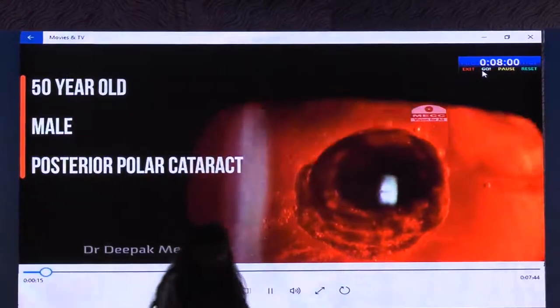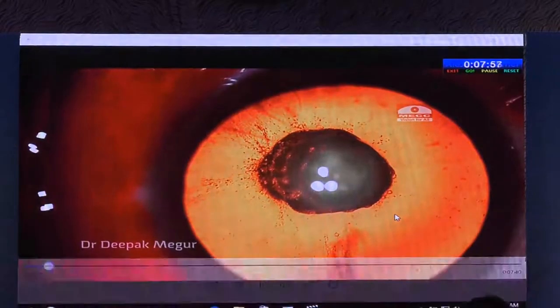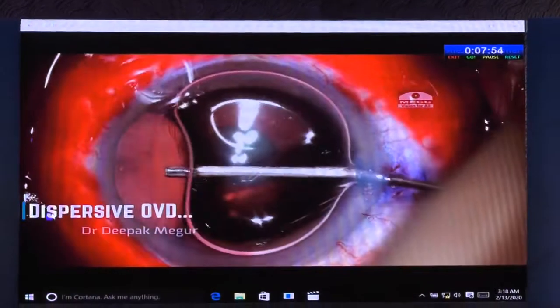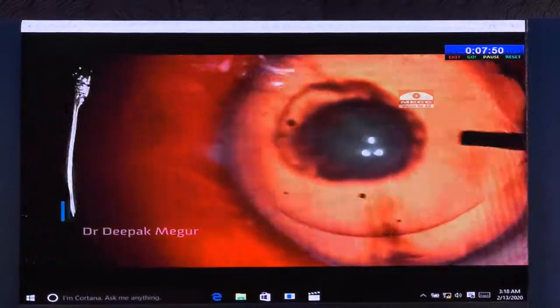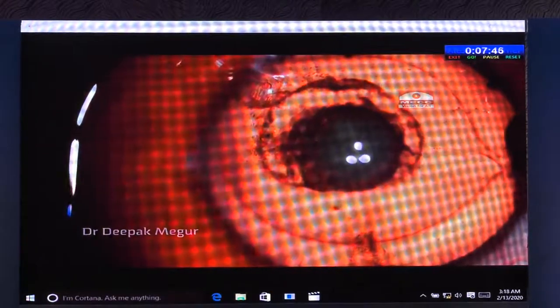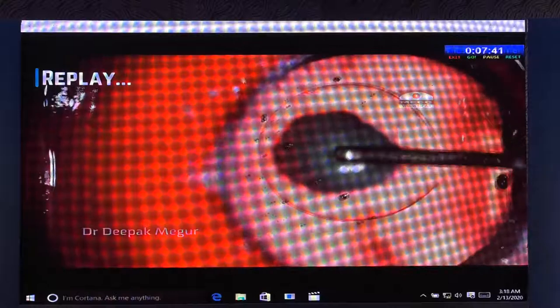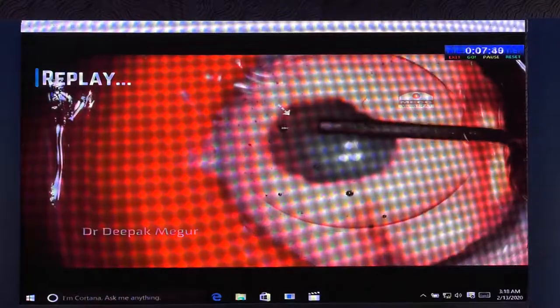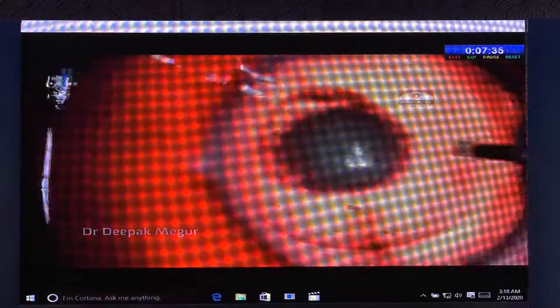One fine day I was doing this posterior polar cataract when I witnessed something extremely unusual. I'm injecting OVD inside the eye — the usual amount — but I witnessed something very rare. I could see the posterior capsule rupture happening during OVD injection into the anterior chamber, even before the anterior capsule was punctured for the rhexis.